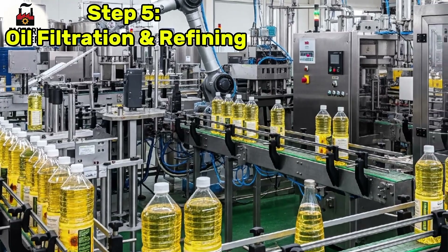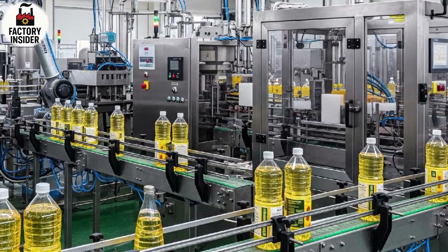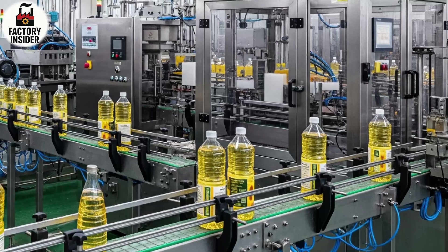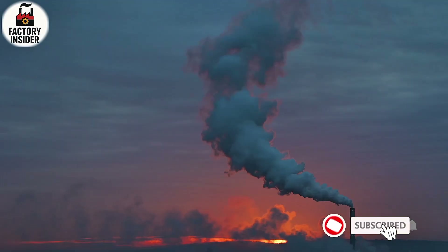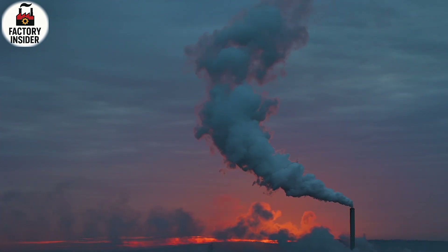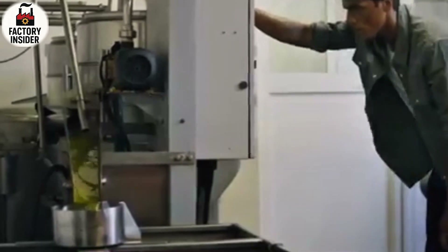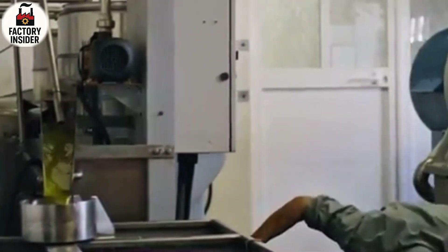Step 5: Oil Filtration and Refining. The freshly extracted oil is still not ready for use because it contains small particles, impurities, and fiber residues from the seeds. The oil is pumped through a series of stainless steel filters that catch even the tiniest contaminants, transforming it from murky to clear golden. It's amazing to watch as the oil becomes brighter with each filter stage. After filtration it is transferred to storage tanks with sealed oxygen controls and cooling systems to preserve freshness.